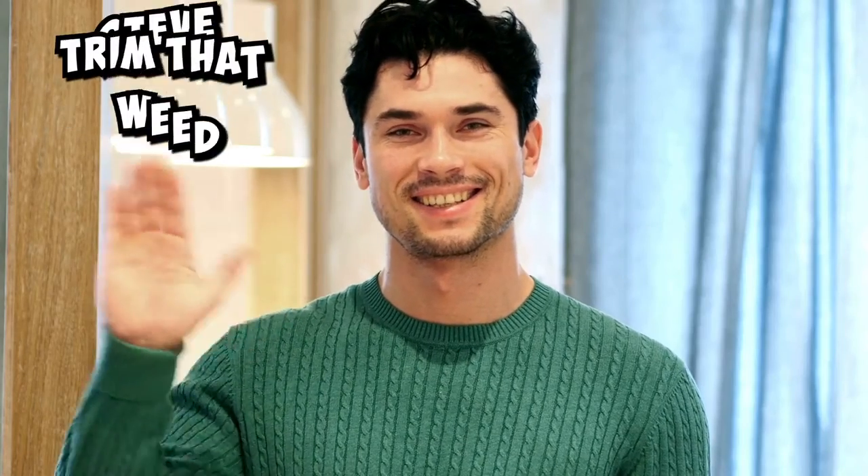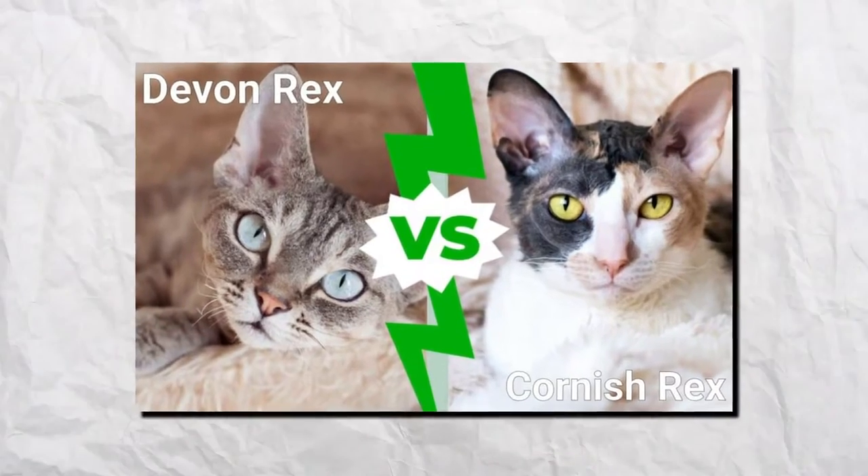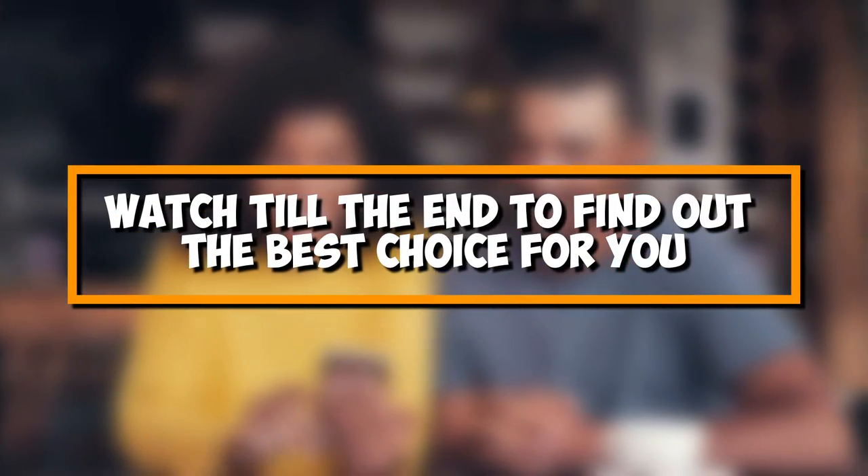Hey guys, this is Steve from Trim That Weed, and welcome to our comparison video of Devon Rex vs. Cornish Rex. Watch until the end to find out the best choice for you.